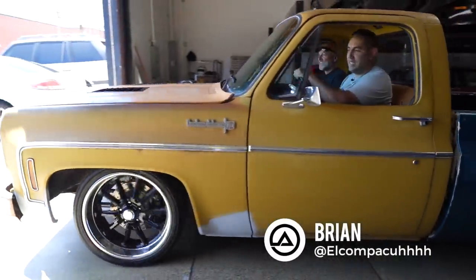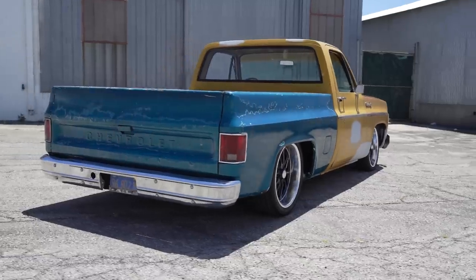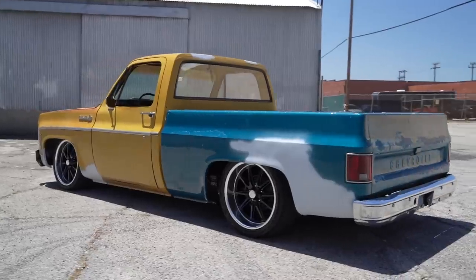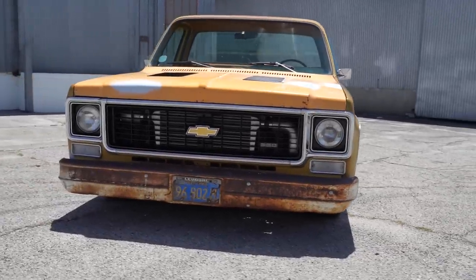Hey guys, what's up? It's Sean, Autotopia LA, and today we are here with Brian shooting what is definitely the most patinaed vehicle we have ever had by far on the channel. But at first glance, if you're blowing it off thinking this is just a patinaed pile of crap, you're going to miss out on a great video, so stick with us here.